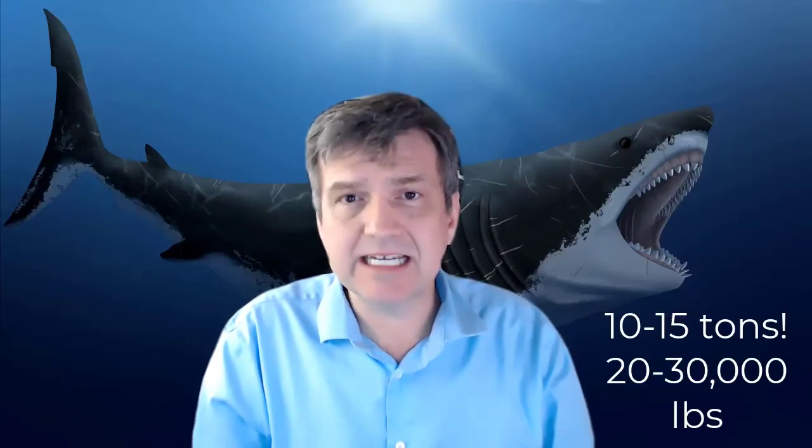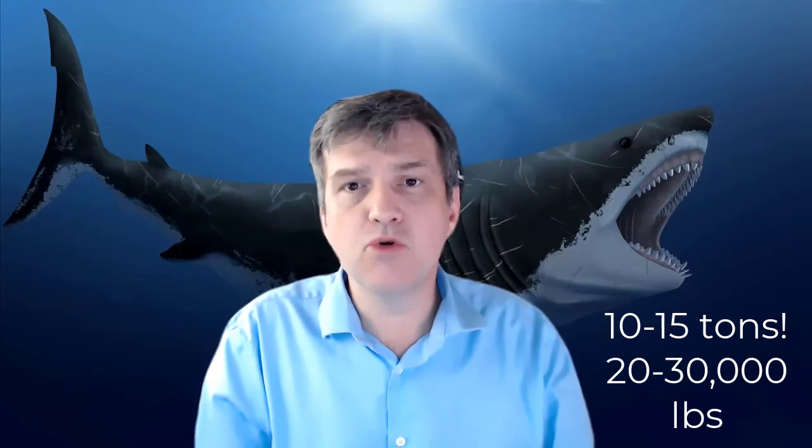Part two is they also rammed them. We know this because there are a number of whales with compound fractures across their ribs, suggesting they were rammed very hard. This particular beast could swim probably close to 30 miles an hour in a burst of speed, and when you weigh somewhere between 10 and 15 tons, that's an absolutely enormous amount of energy generated crashing into anything.